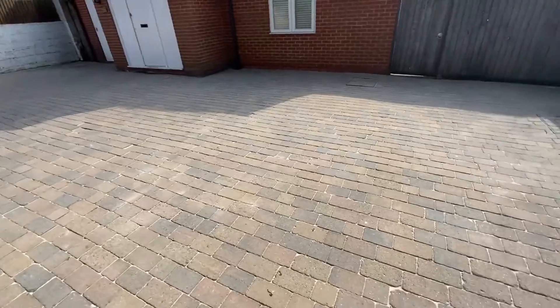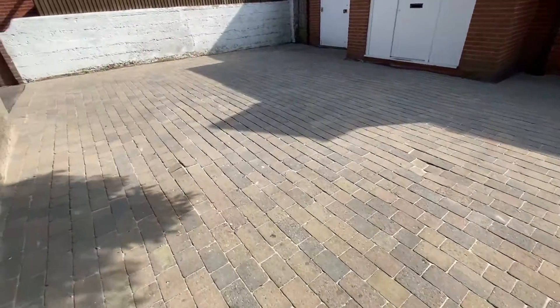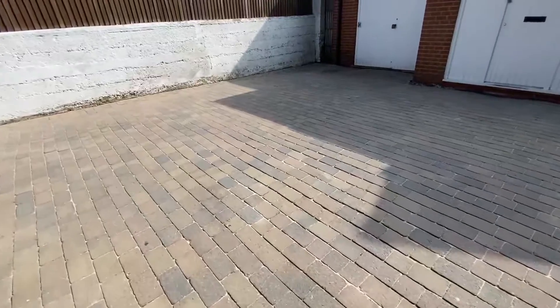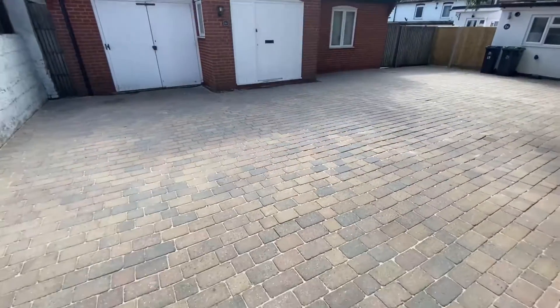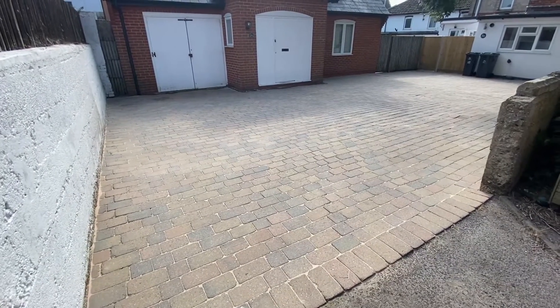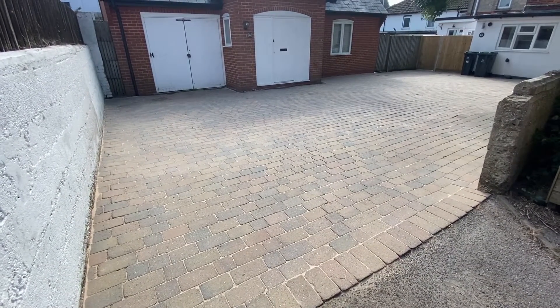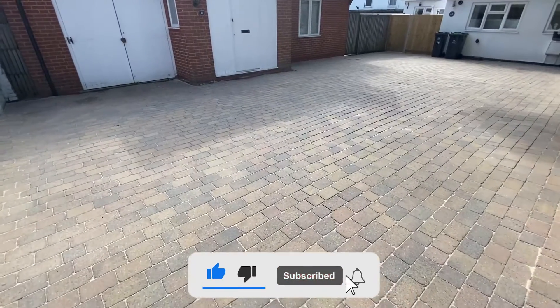I've got to come back and deal with this oil stain — that's a later job. But yeah, it's come up really nice. Not as much sand needed on this job as I thought, but yeah, finishing result — very happy. Don't forget to click subscribe and stay tuned for the next video.